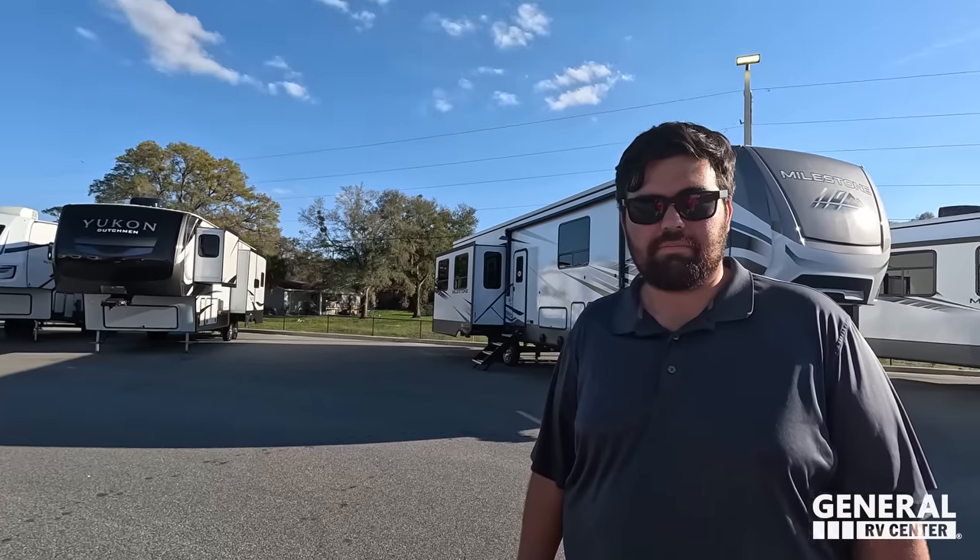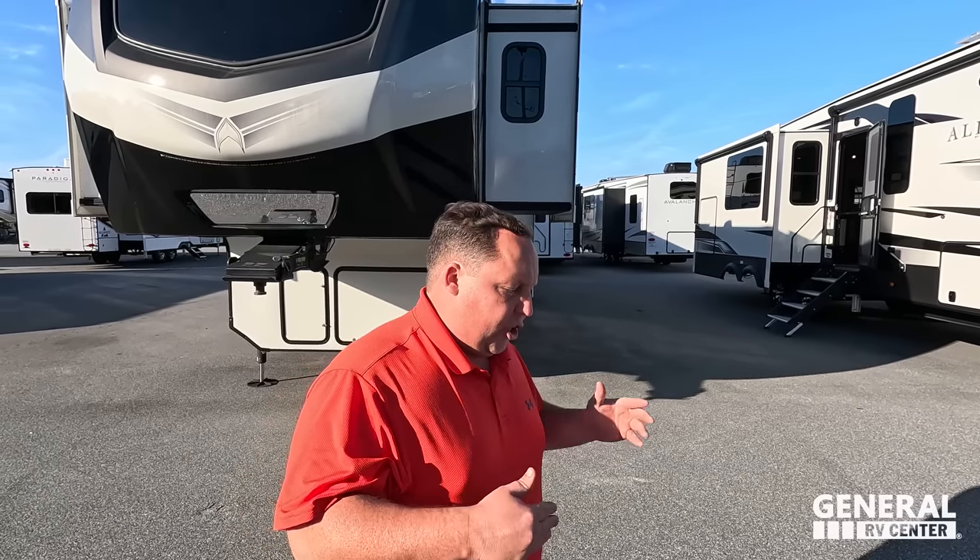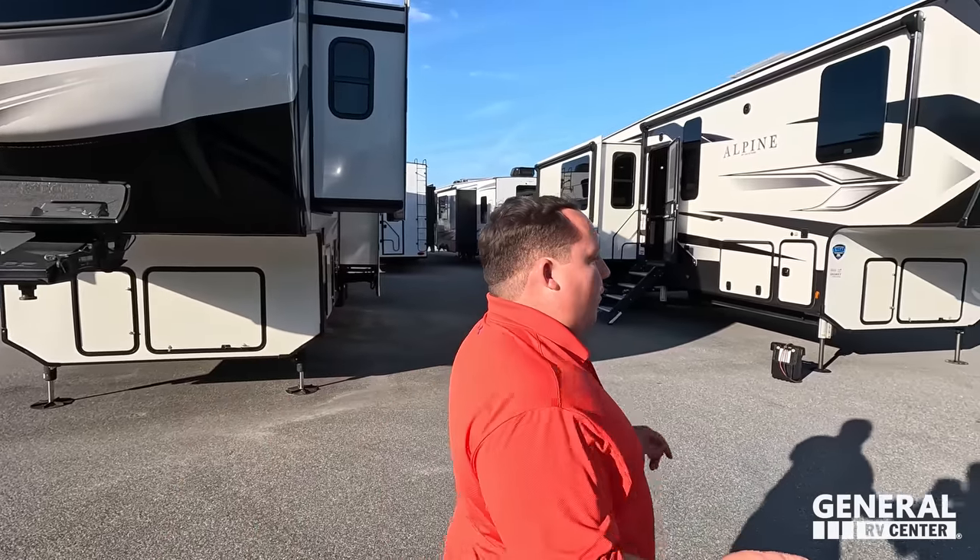One mile up the road at the Ocala Horse Park, and we will be there every day except Sunday. You can still get Matt's Cash on Sunday, and we have special limited edition Matt's Cash exclusive for the Ocala show. This is the final FRVTA show of the season, and we are going to blow it out of the water with amazing units, sale prices, and deals.